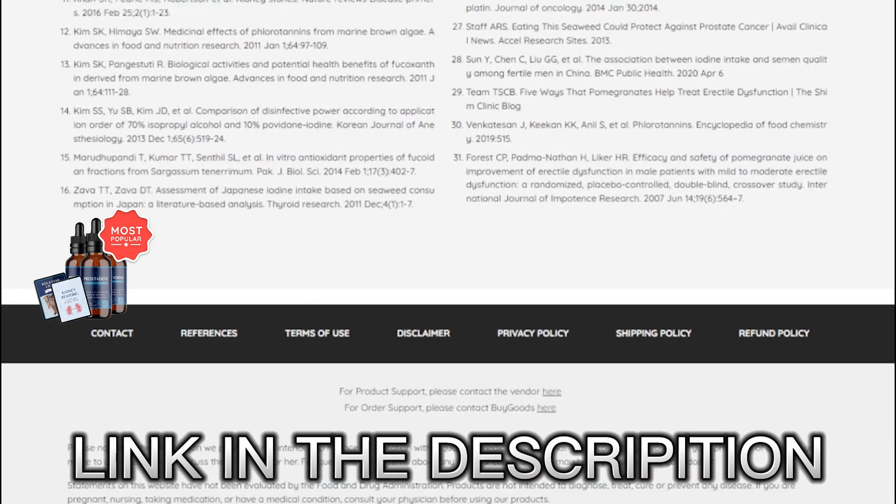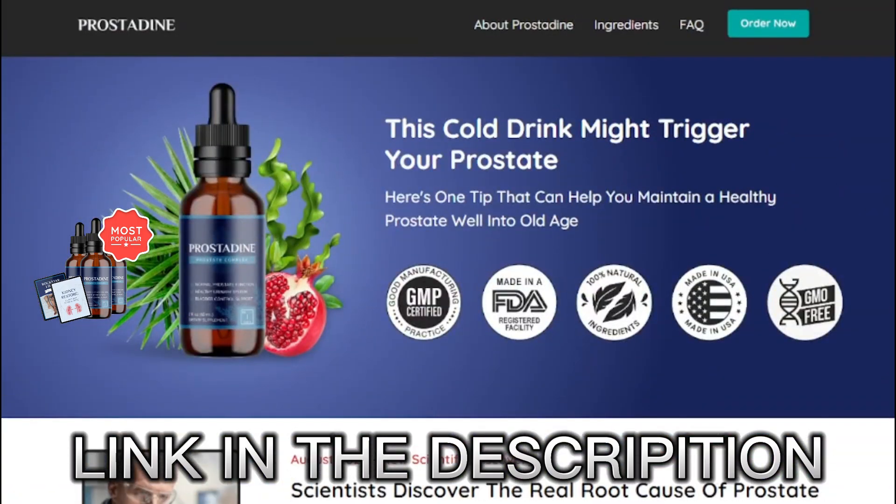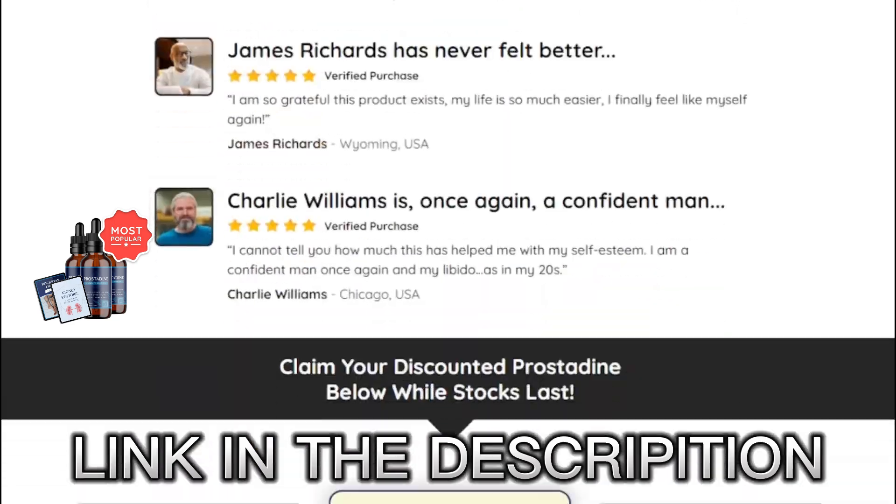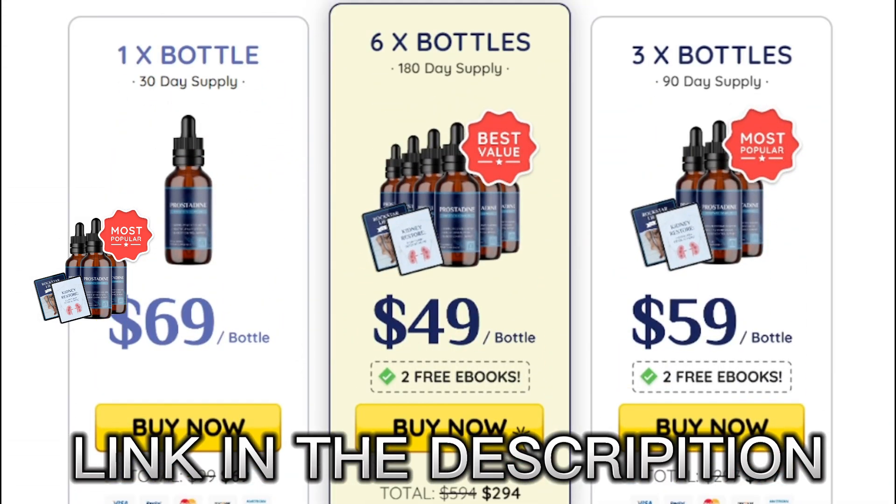You don't have to worry because it's meant for people of all ages, so absolutely anybody can take Prostadine. Keep in mind that it's approved by the FDA and made in a GMP certified facility.